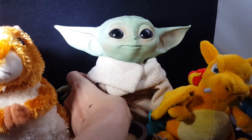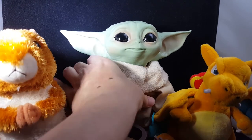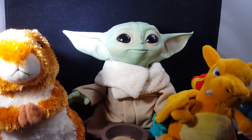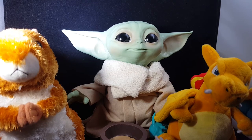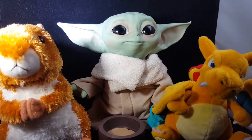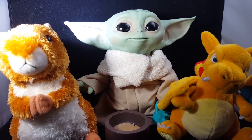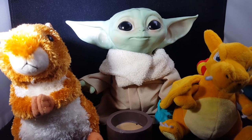Very cool toy — I recommend it. You can definitely pick this up on Big Bad Toy Store. I think he's $45, maybe. I'll put a link in the description so you can purchase one for yourself, because I think it's very cute and well worth it.